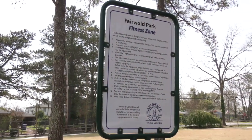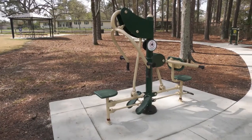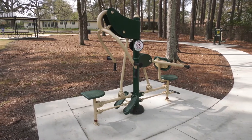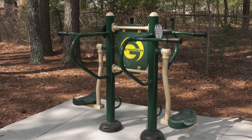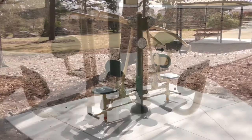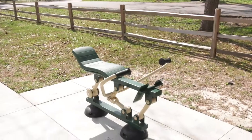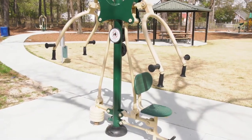The outdoor gym stations begin along our path and have six different stations. The first station is a 2-person back and arms combo. The next station is for pendulum, abs, and a dip station. The third station is a combo lat pull-down and vertical press. The fourth station is a 4-person leg press. The fifth station is a rowing machine, and the final station is a 2-person chest press.